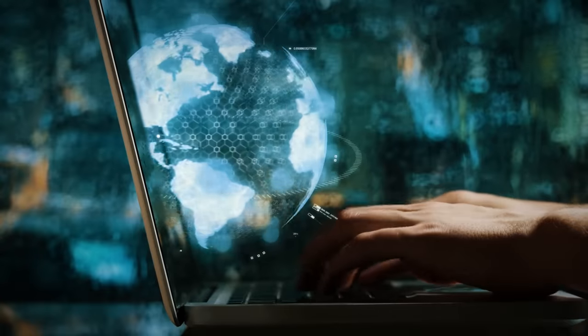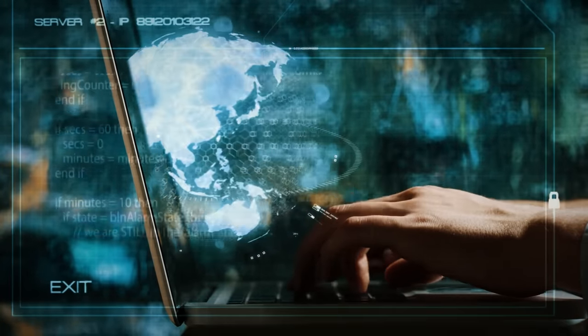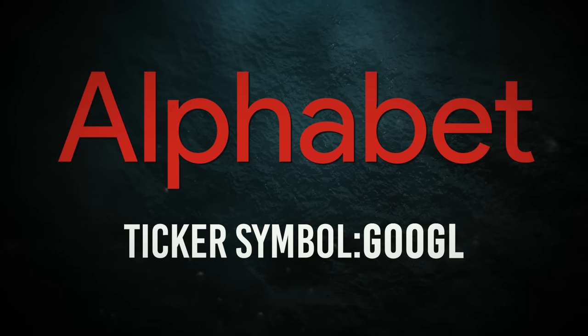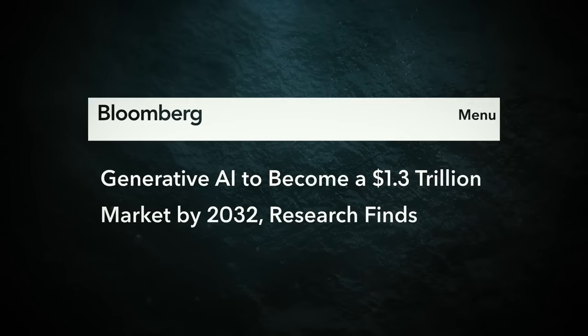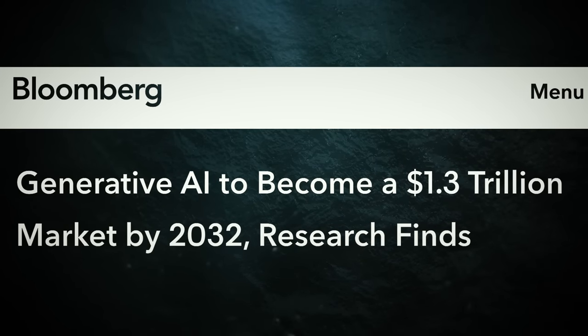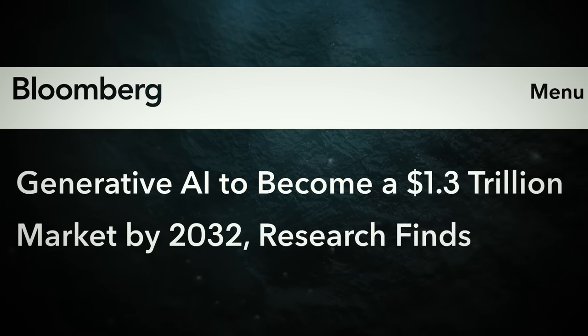Let's shift our gaze to a tech titan that's synonymous with innovation — Alphabet Inc., better known as Google. Remember that buzz about generative AI chat platforms causing a stir on the market? Well, guess who shrugged off the competition and is accelerating growth? Google, that's who.